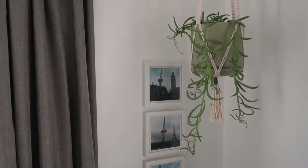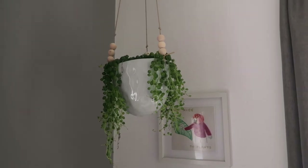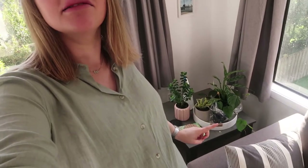Another update from the lounge is that we now have our hanging plants finally up with their plants in them, and I also got a new little plant friend down here as well, so we're looking nice and green in here which is awesome.